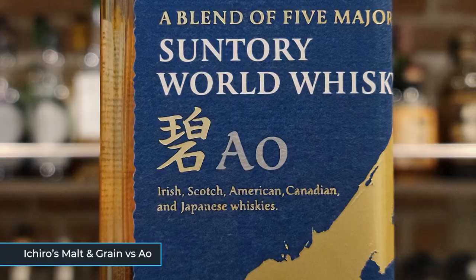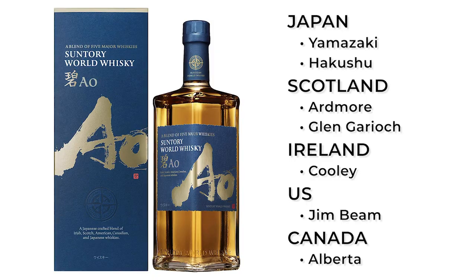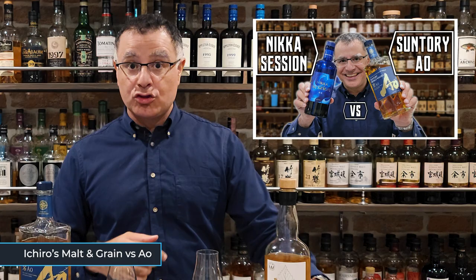I'm going to put this head to head with Ao. Ao is Suntory's world whisky blend, and is identical in concept to Ichiro's Molten Grain, with all the distilleries whose whiskies are used in the blend owned by Suntory. Check out my full thoughts in this video, where I put it head to head with Nikka Session.